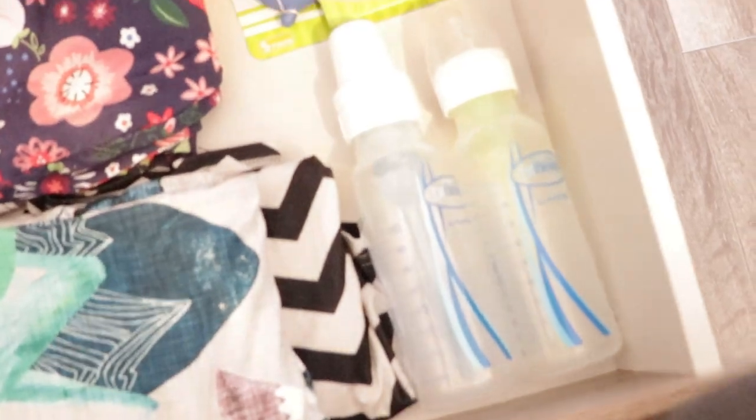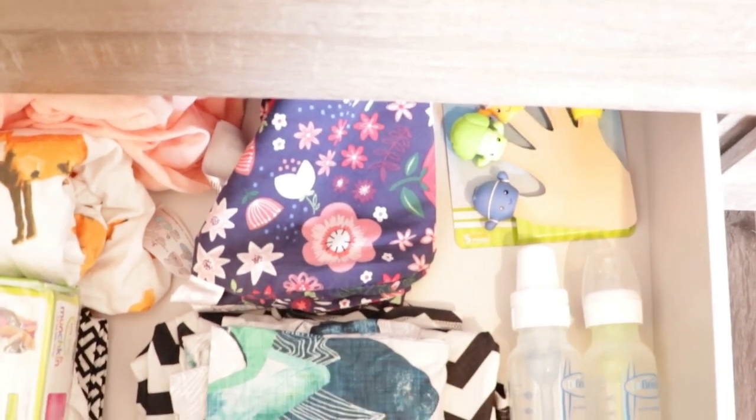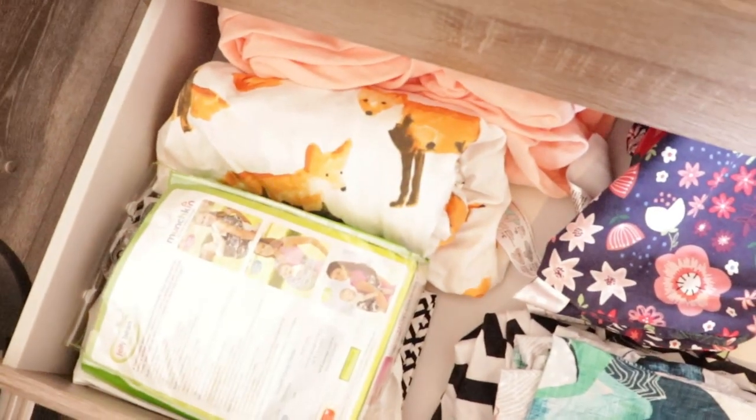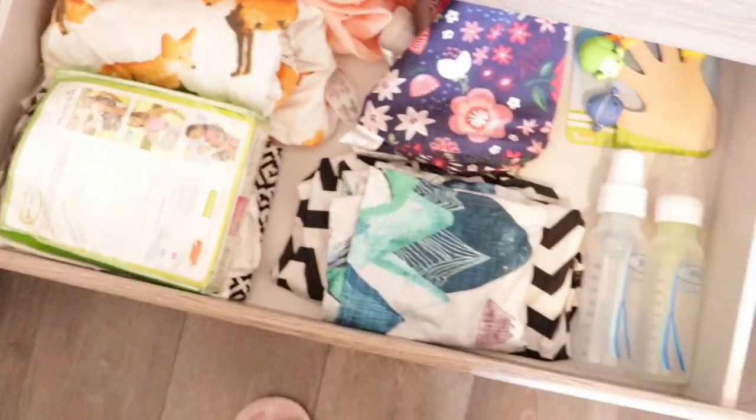And then down here in this bottom one is our kind of like baby junk drawer. So we've got extra bottles, little bath toys, nursing covers, a boppy cover up there, some sheets for her crib, and some little hip slings. I think I've actually decluttered this and gotten rid of quite a few things in there.